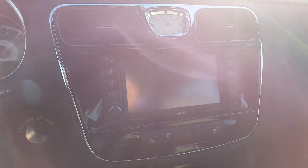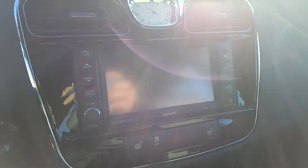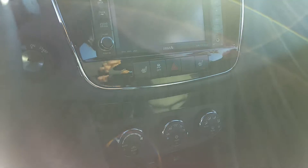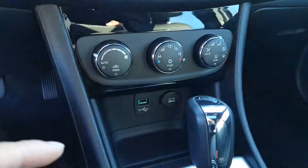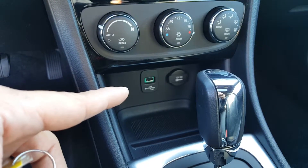I was trying to show you the navigation unit here but the sun isn't letting me. You also have heated front seats, automatic climate control, and a USB connection for your iPod or MP3 player.